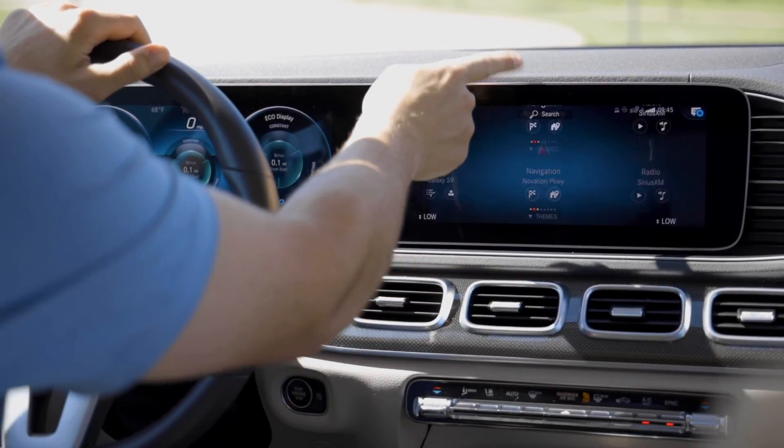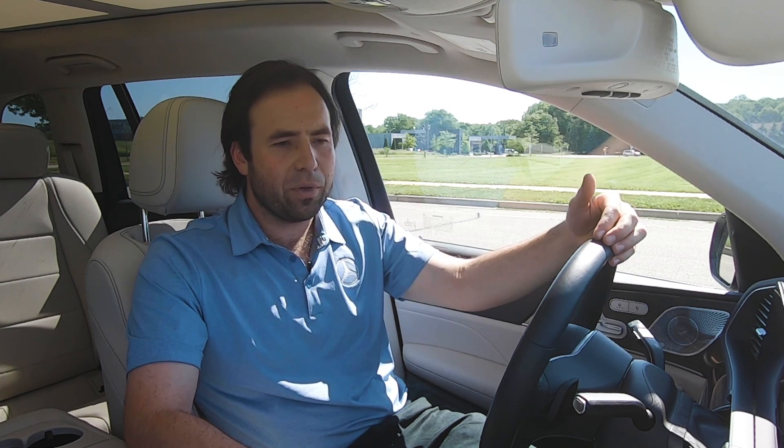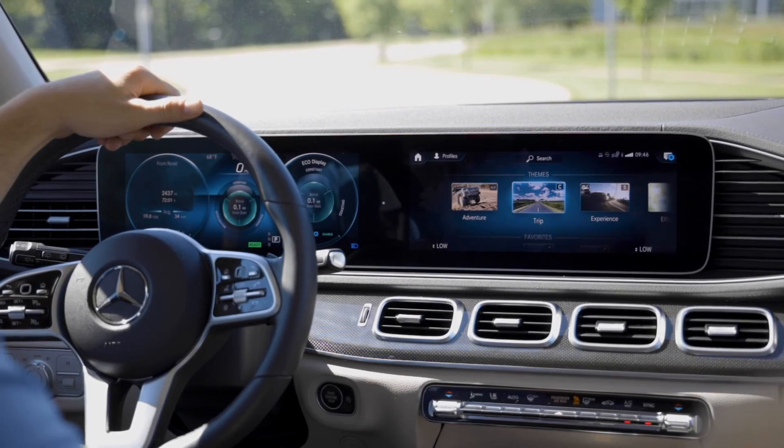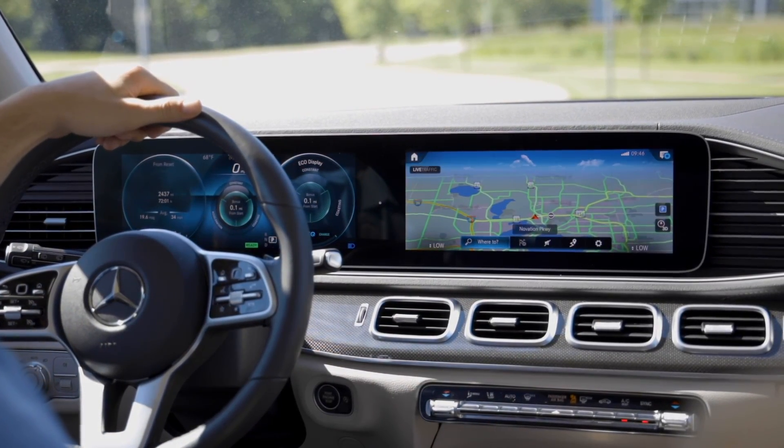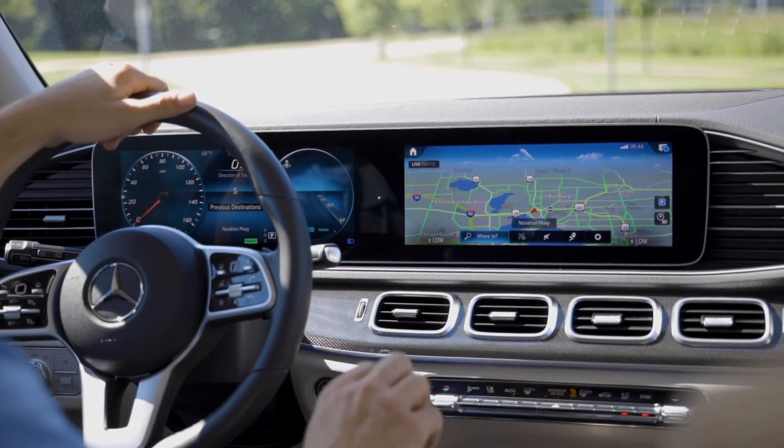You can also create themes, which can be accessed simply by swiping up on the screen. They allow you to create programs for different scenarios. For example, if you're on a road trip, you might want calming interior lighting, massage functions activated, and the display oriented toward fuel consumption and efficiency. Simply by selecting the road trip theme, all those settings apply at once. You can create custom themes or use ones Mercedes-Benz has already created.